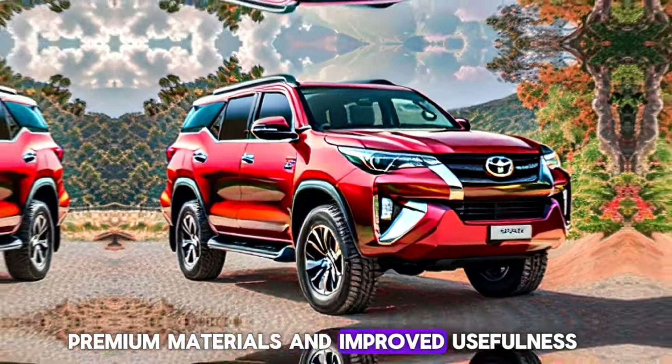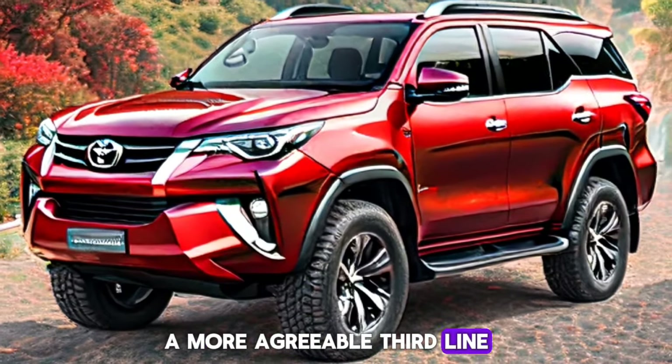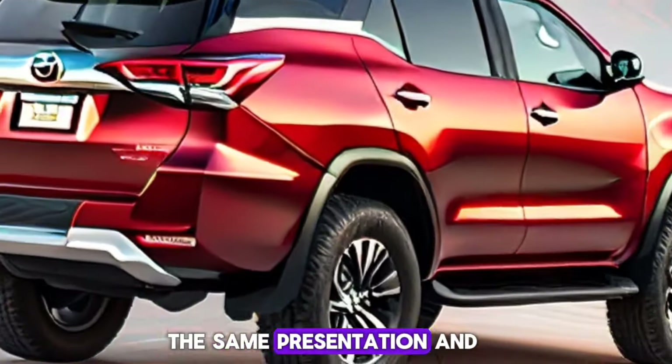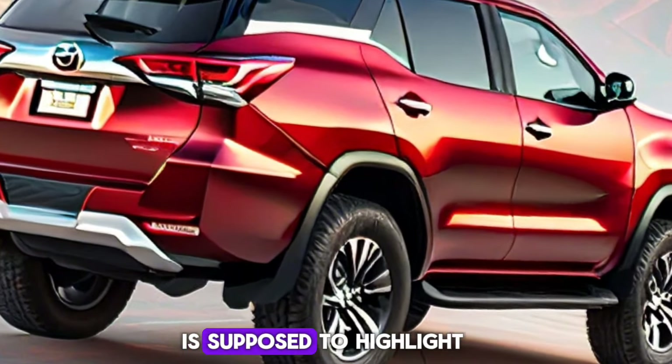Inside, the Fortuner promises a luxurious experience with an upgraded dashboard, premium materials, and improved functionality. The spacious interior, including a more comfortable third row, makes it an ideal choice for families and adventurers alike.